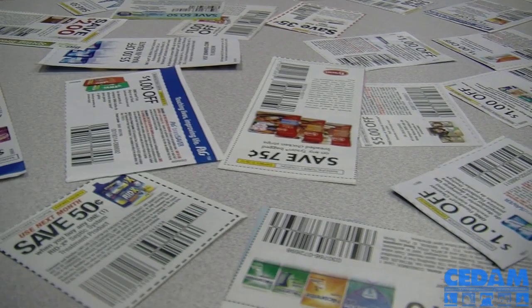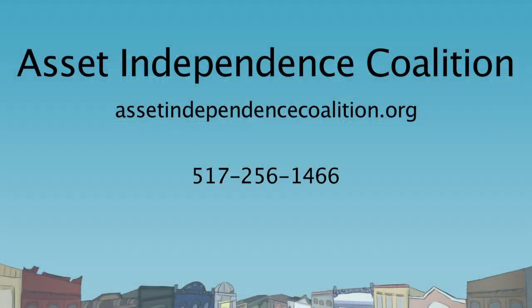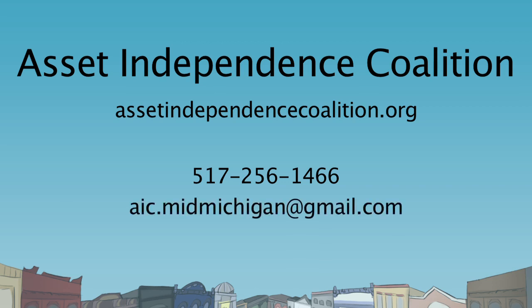Those are my extreme couponing tips. If you'd like more information or would like to know more about Asset Independence Coalition's other financial education classes, or to attend an extreme couponing class, give us a call at 517-256-1466 or email at aic.midmichigan@gmail.com.